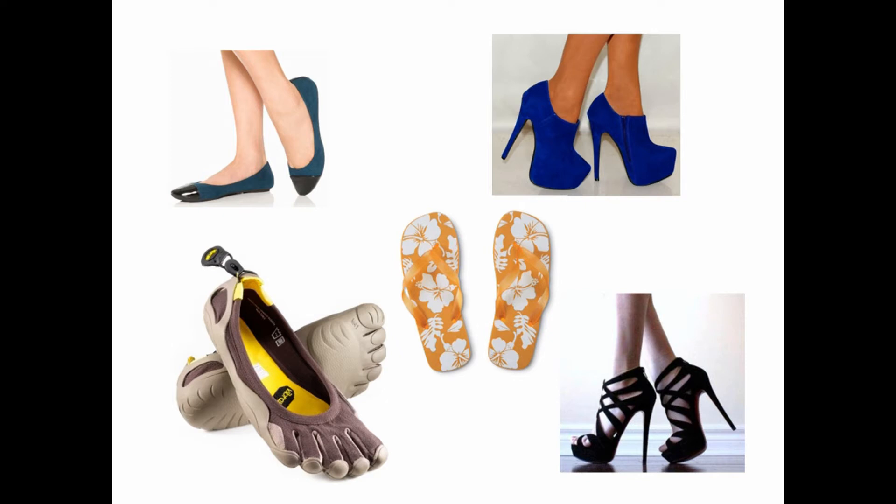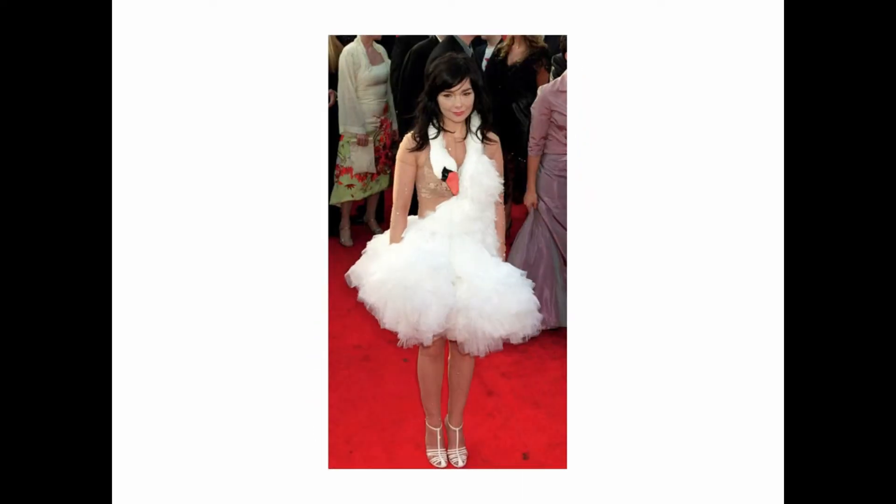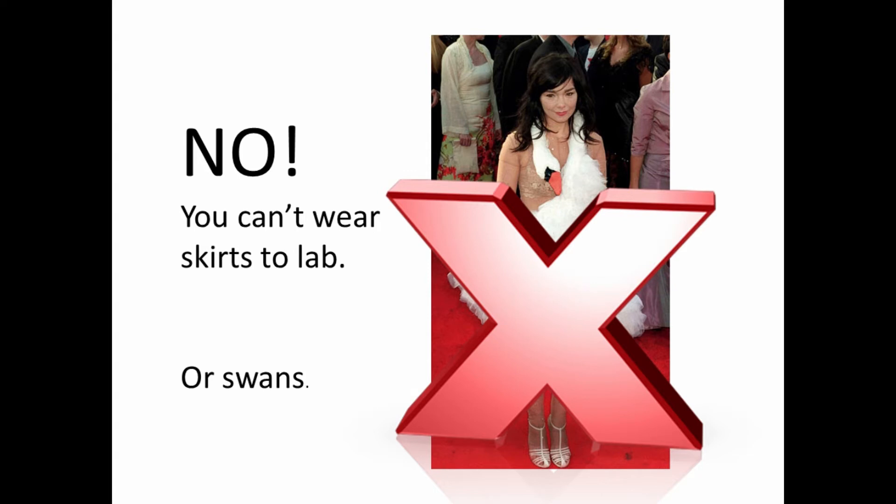Alright, let's go through and see if you can identify what types of clothing are allowed in lab. What do you guys think? Could you wear this outfit to lab? No, you can't wear skirts to lab, or swans.